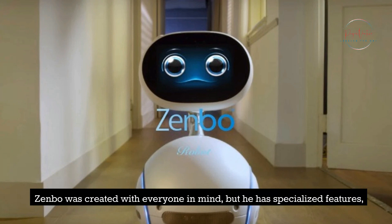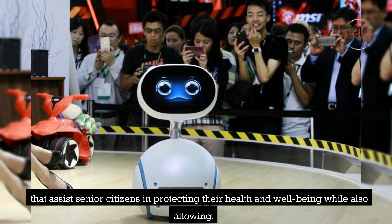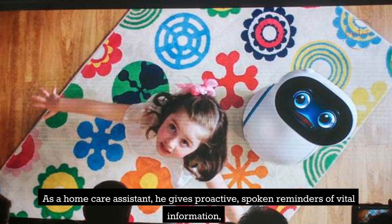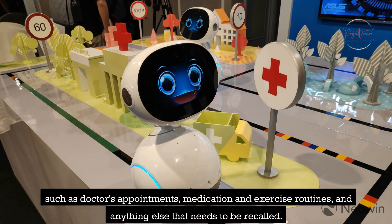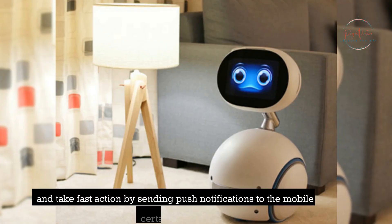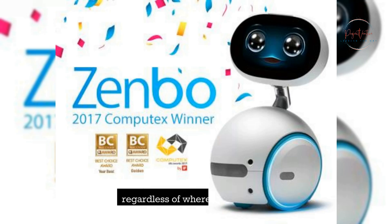Zenbo was created with everyone in mind, but he has specialized features that assist senior citizens in protecting their health and well-being while also allowing them to experience the benefits of living a connected digital life. As a home care assistant, he gives proactive spoken reminders of vital information, such as doctor's appointments, medication and exercise routines, and anything else that needs to be recalled. Zenbo can also monitor the home for potentially dangerous scenarios such as falls, and take fast action by sending push notifications to the mobile devices of family members regardless of where they may be.